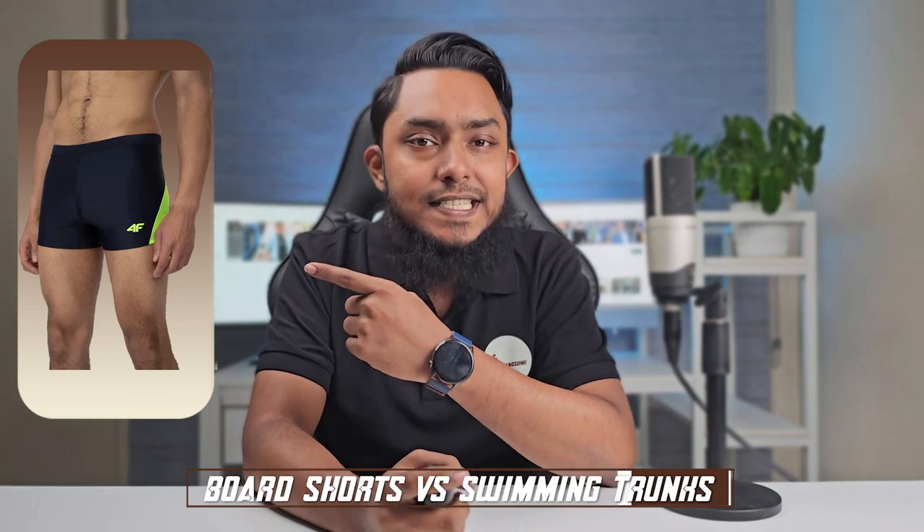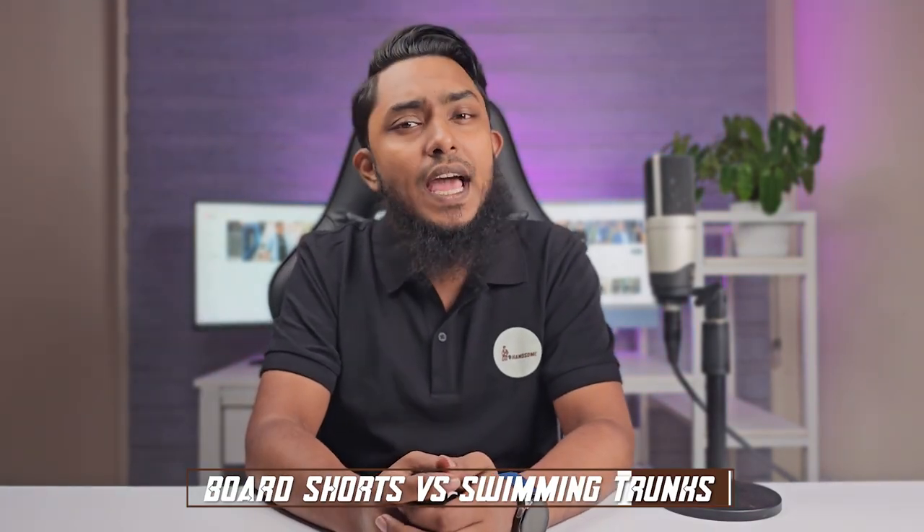Welcome to today's fashion face-off. In this corner, we have the timeless classic, swimming trunks. And in the opposite corner, we have the trendy newcomer, board shorts.